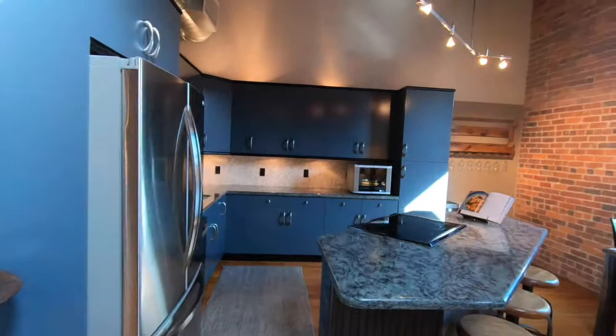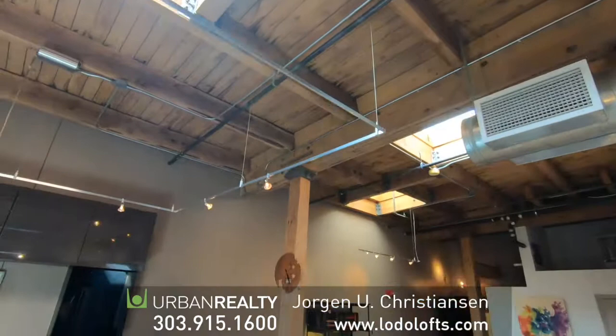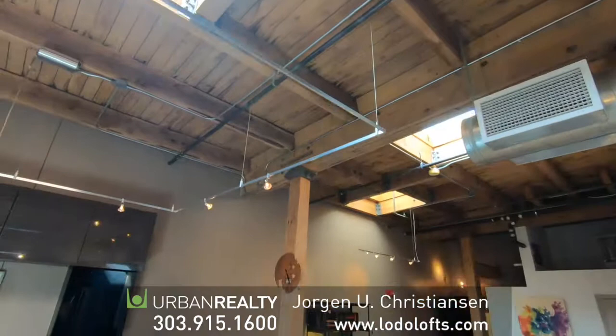Here you can see the kitchen with stainless steel appliances, granite countertops, undermount lighting, a Thermador stove, and uplighting. Just really cool timber beams — again, just such a cool building and cool space.